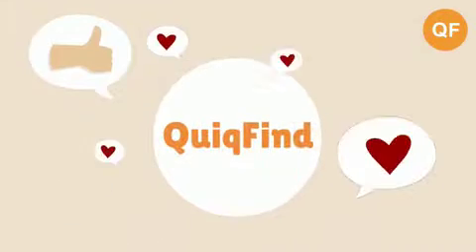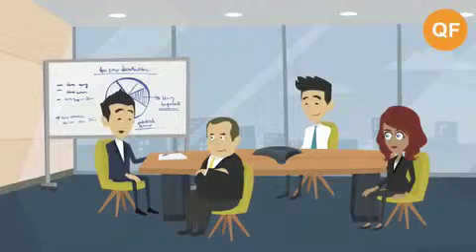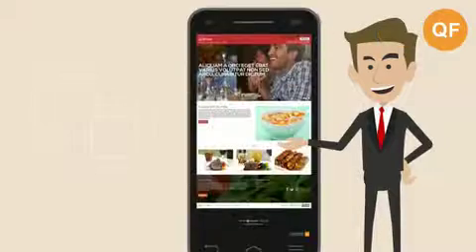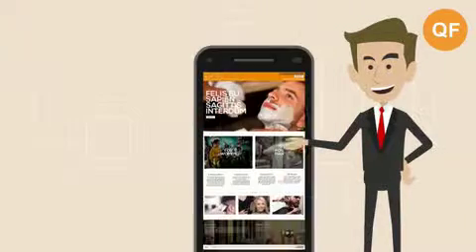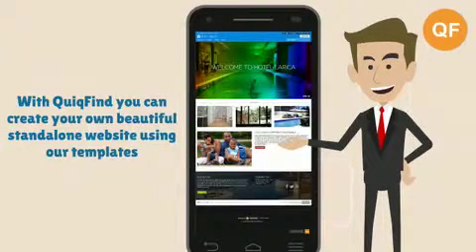Worry no more. Quick Find offers you a platform where you can build and develop your business brand for free. With Quick Find, you can easily create your own beautiful online standalone store using our free DIY templates.